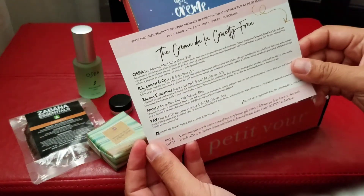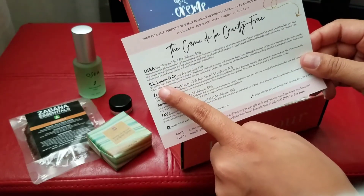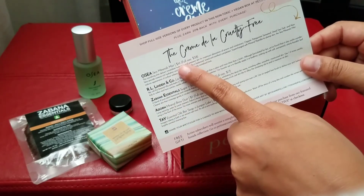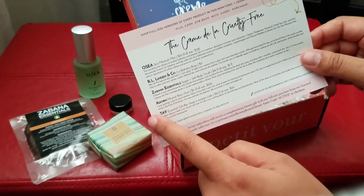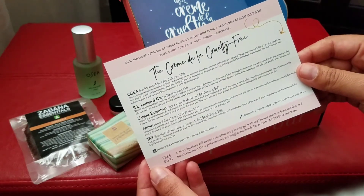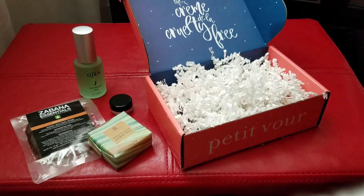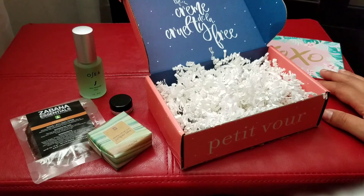It's important to know what chemicals are going into your body. On this card you see the product name, what it costs full-size, and how to properly use it. I really like this box and if you're interested you should definitely check it out as well. Hope you enjoyed this video!